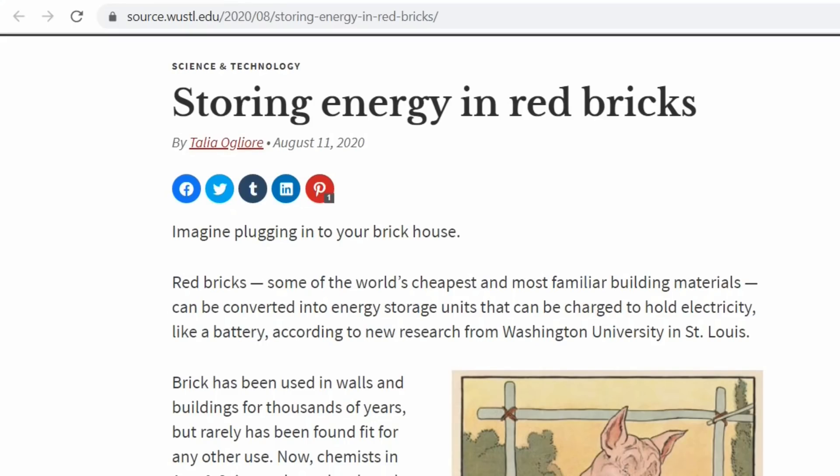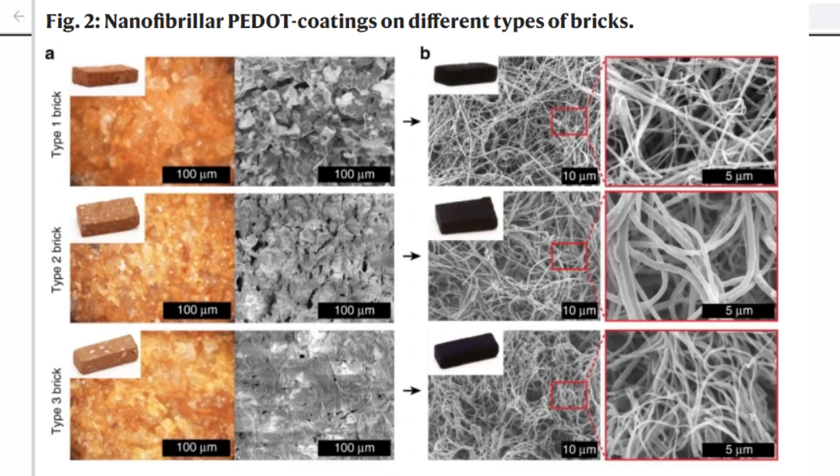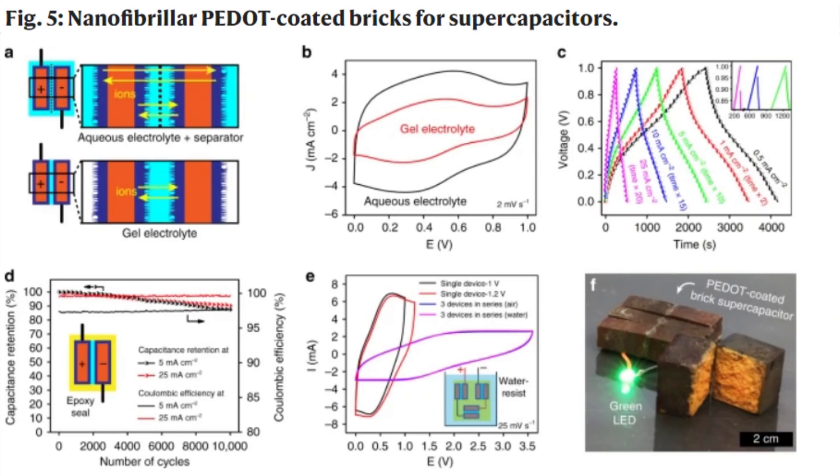Brick has been used in walls and buildings for thousands of years but has rarely been found fit for any other use. Right now, chemists in arts and science have developed a method to make and modify smart bricks that can store energy until required for powering devices. A proof of concept published August 11 in Nature Communications shows a brick directly powering a green LED light.